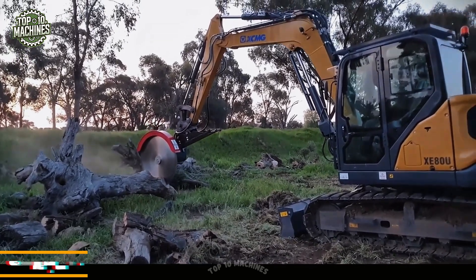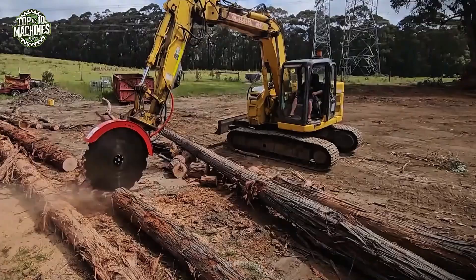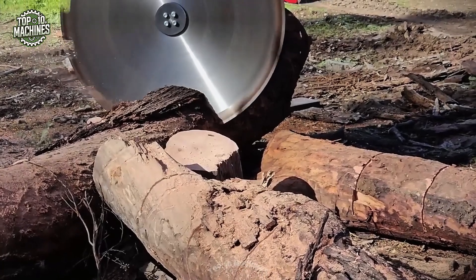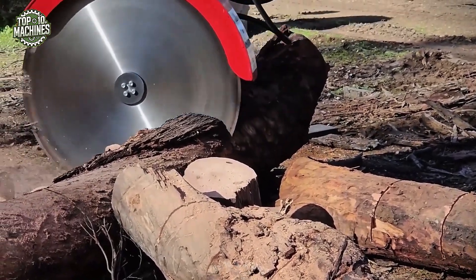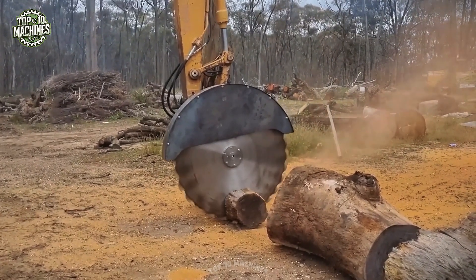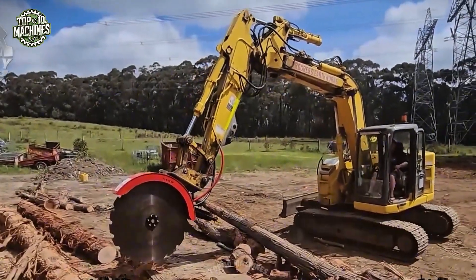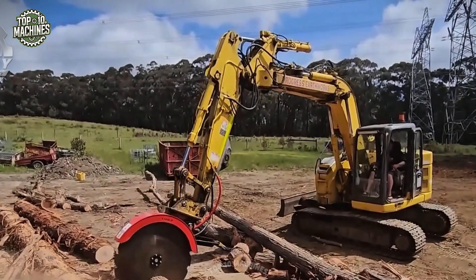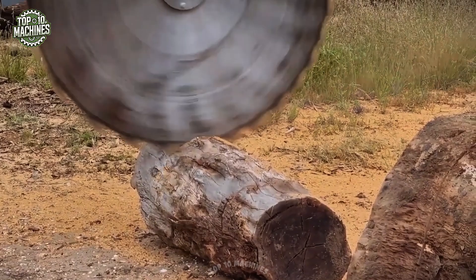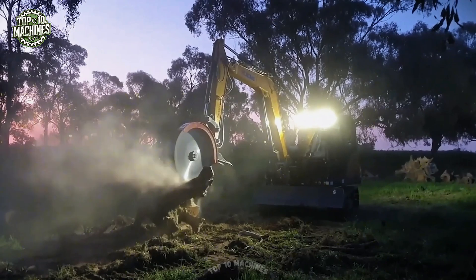The Saw-Equip Tree Saw Attachment turns a standard excavator into a high-efficiency timber cutting machine. Designed for powerful felling and crosscutting, its hydraulic-powered circular blade slices cleanly through large logs and tree trunks with minimal effort. Built for rugged outdoor work, the saw is ideal for land clearing, logging, and vegetation management, delivering fast, safe, and controlled cuts. Its robust frame and compact mounting make it highly maneuverable and effective in dense environments. This machine has a price range of $40,000 to $120,000.